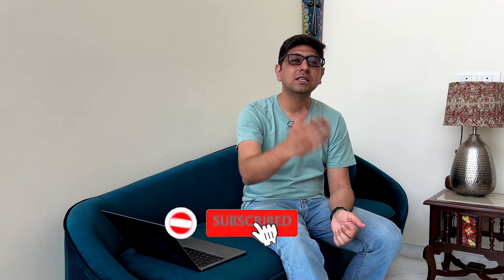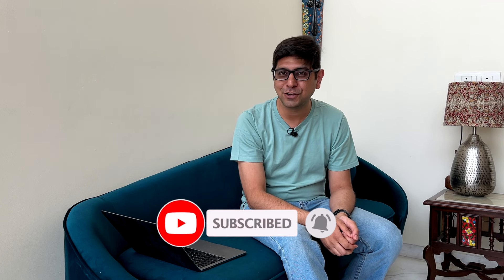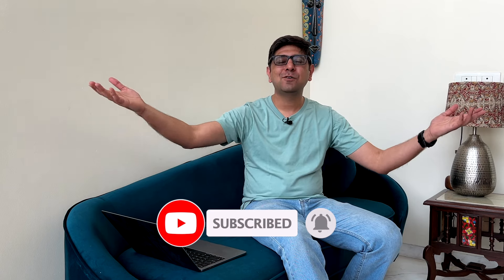So there you have it guys — that was my list of five soundbars I'd recommend under 30,000 rupees, between 17,000 and 30,000 rupees to be precise. As always, let us know what you thought of this video in the comments below. For more from the world of home entertainment, subscribe to the channel — we'll catch you in another video. Goodbye for now.